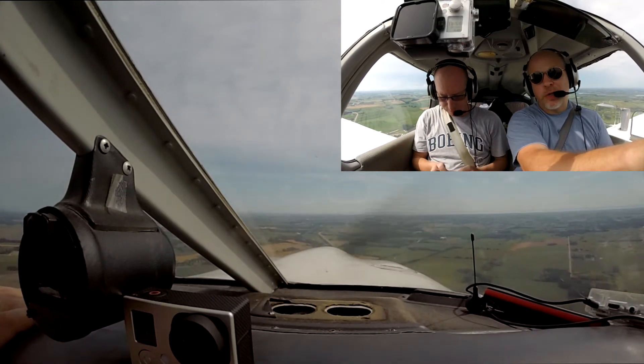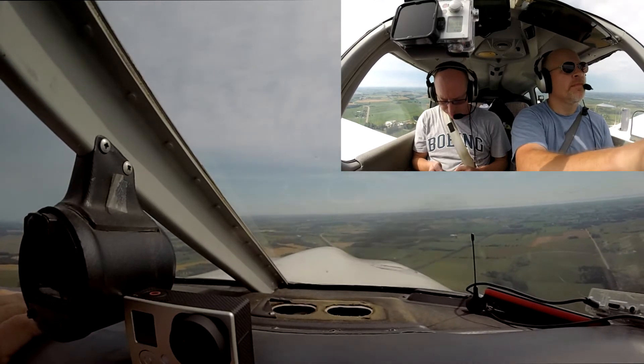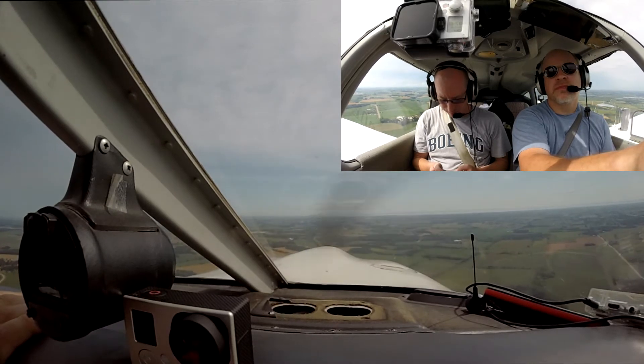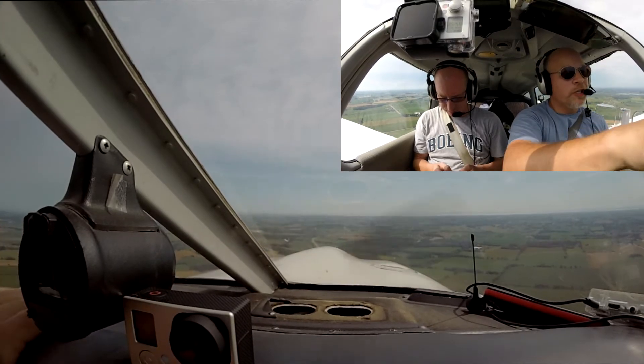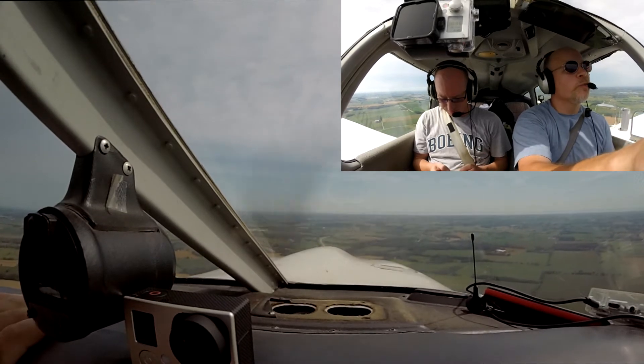Got nobody behind us, nobody in front of us — fantastic work today. Welcome to Oshkosh. Making sure there's nobody right around us. We're at 1800, 90 knots. Two and a half miles from Fisk.